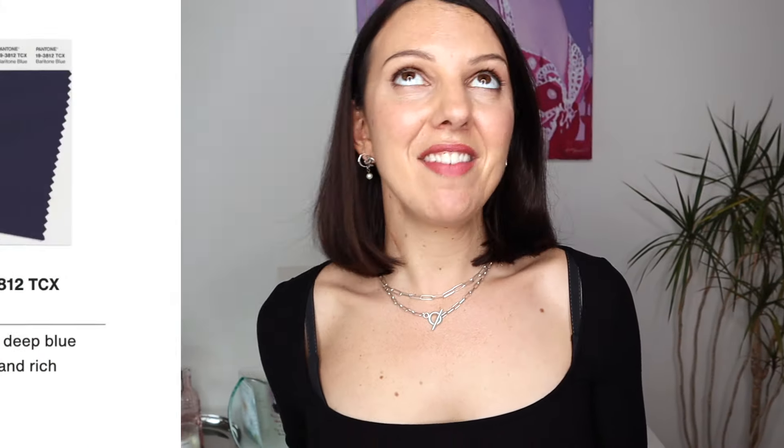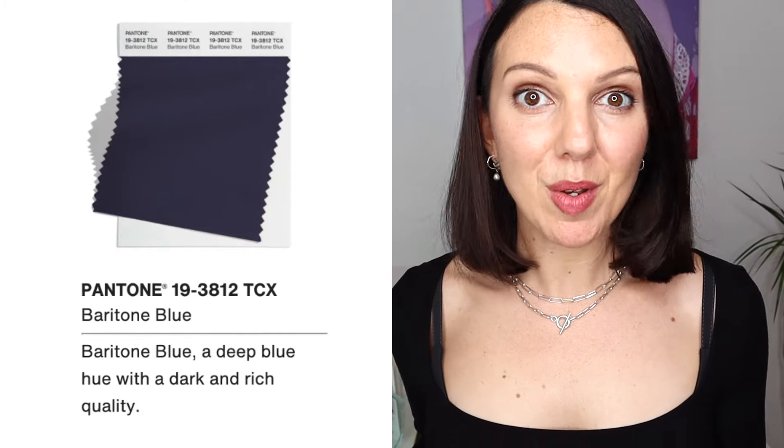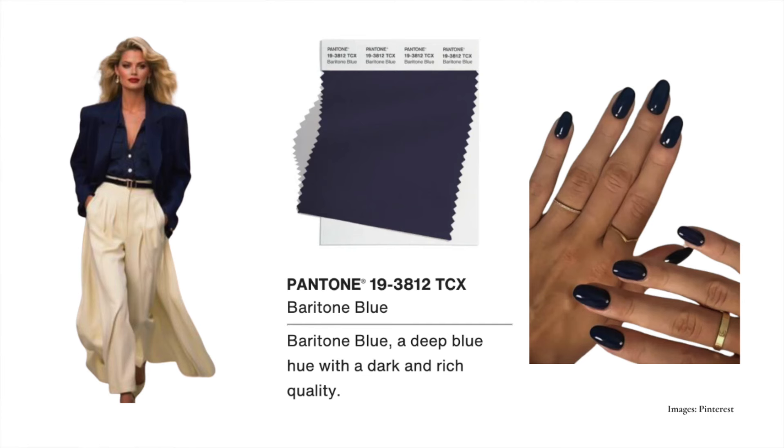Then we've got Navy — such a universal colour for the most part; everybody can get away with a navy. This is a deep blue hue with a dark and rich quality, and all those words point in the direction of winter. There is a navy for everybody. Just a little tip: it's really hard to match navy to navy if you're buying in different stores, because the subtle changes in the colour can throw off an outfit completely. So if you don't buy it as a set, try not to pair your navy with navy — but winters will do very well in Baritone Blue.